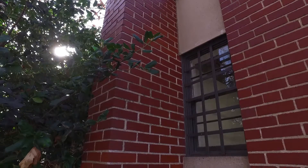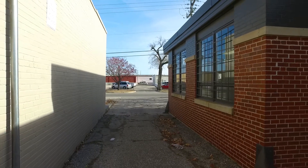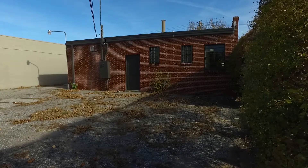Welcome to 423 North St. Francis Street, Wichita, Kansas 67202. This is a rare opportunity to lease a completely remodeled standalone office building with private side door parking in downtown Wichita.